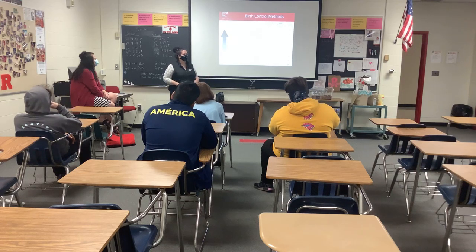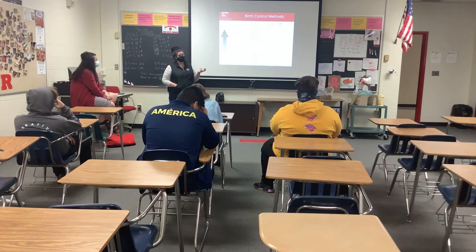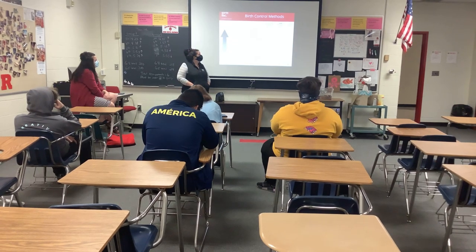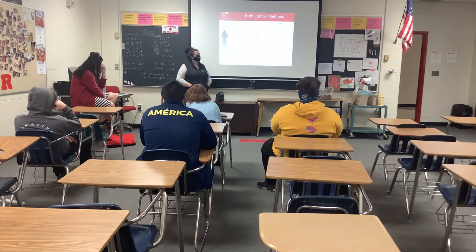We'll probably get to some other values and stuff like that today. So first, this chart goes by most effective down to what's considered least effective. Abstinence is the one that is 100% effective against STIs and pregnancy — that's the choice not to engage in any kind of sexual activity.